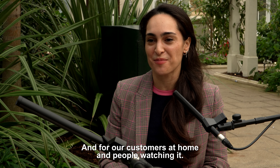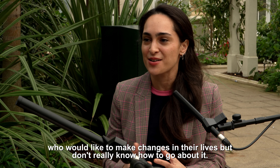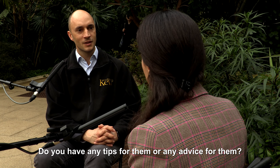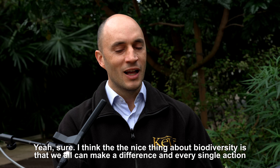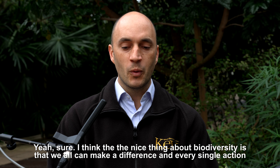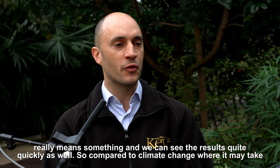For people watching who would like to make changes in their lives but don't really know how to go about it — do you have any tips? The nice thing about biodiversity is that we all can make a difference, and every single action really means something.